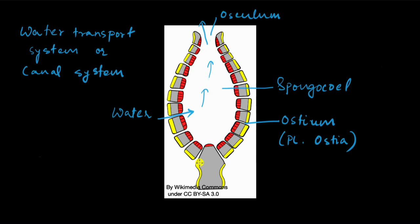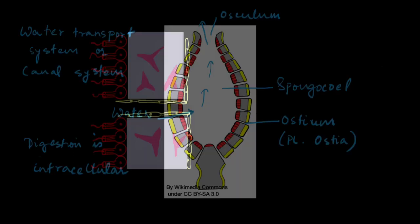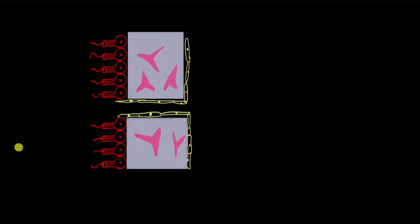Digestion and respiration are all done through this system. Does that mean they don't have a digestive system? Yes, that's correct — they have no organ systems. Remember, they only have a cellular level of organization: no tissues, no organs, no organ systems, so no digestive system either. How do they digest their food? All these cells in the body walls take up the nutrients from the water flowing in and digest the nutrients intracellularly. So digestion is intracellular — it happens not in a digestive tract like in us, but inside the cells.